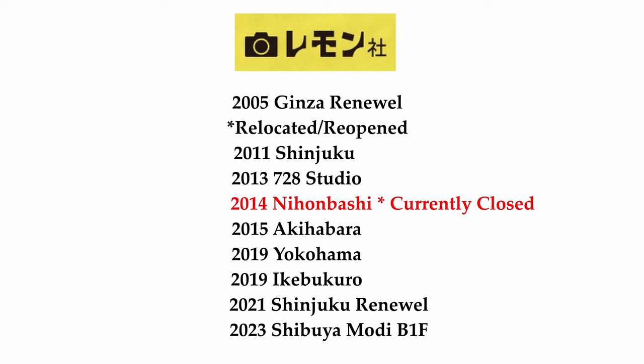As their business expanded over time, in 2005 Lemonsha opened their Ginza store. However, it's important to understand that they actually relocated to the current location and reopened as of 2023, which not many people understand. I did not know about this until I was contacted by the representatives — my mind went blank because I thought that was actually the first shop, but it wasn't. They actually relocated to the location we see right now.